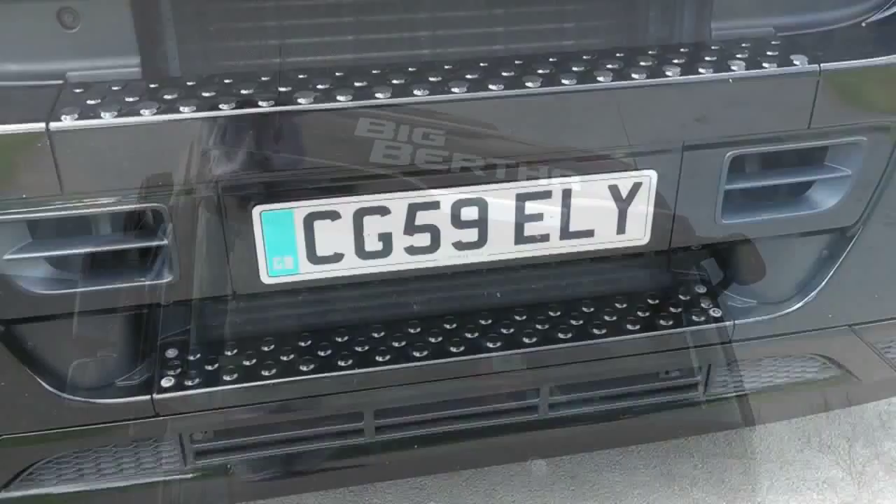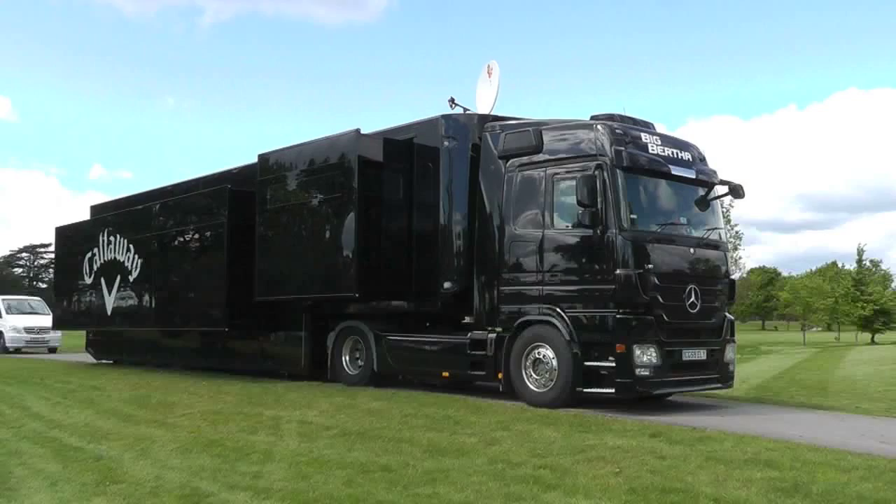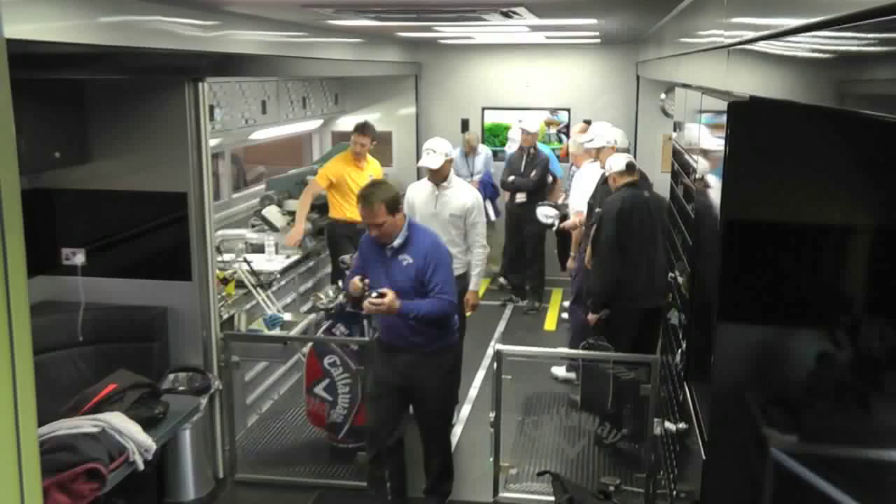We take it across to basically all the European tour events we can get to in the time available. The truck is set up in kind of three stations.